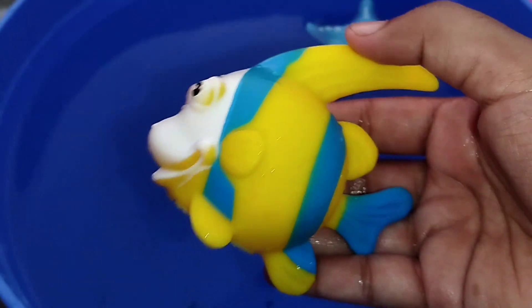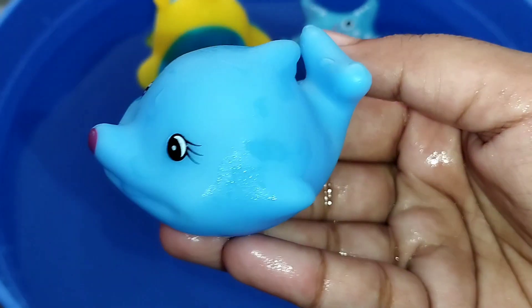The next one is a queen parrotfish. This is a queen parrotfish. A blue whale. This is a blue whale.